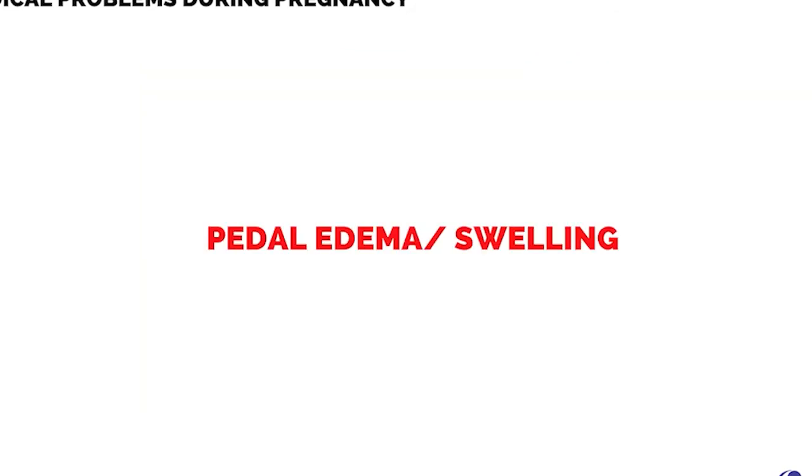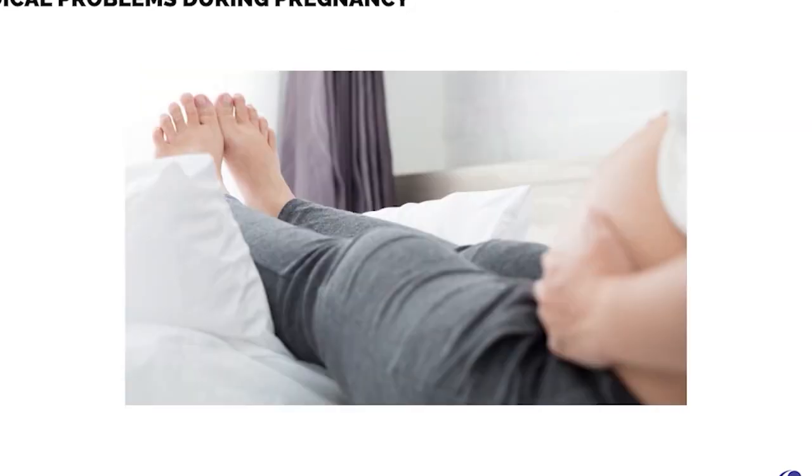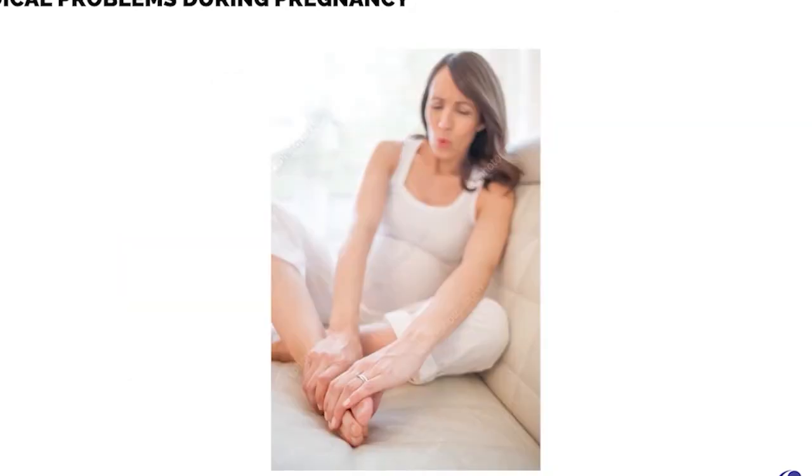Pedal edema, or swelling: since pregnancy is a hypercoagulable state, blood clots may form in the gravity-dependent lower extremities, which may lead to thrombosis and embolization.